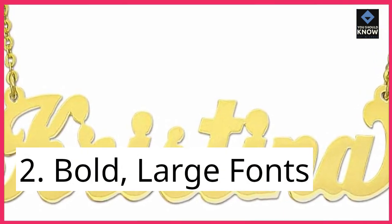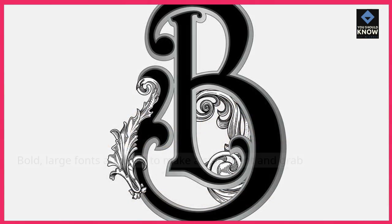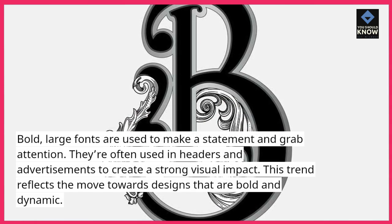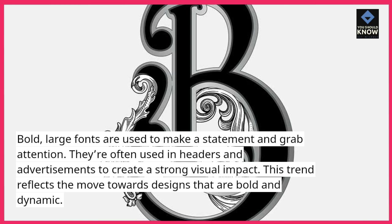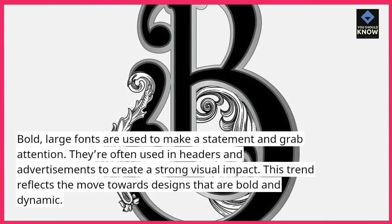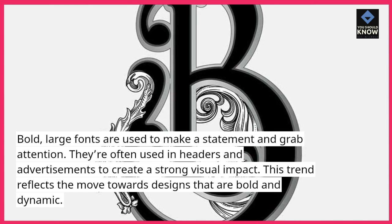2. Bold, large fonts. Bold, large fonts are used to make a statement and grab attention. They're often used in headers and advertisements to create a strong visual impact. This trend reflects the move towards designs that are bold and dynamic.